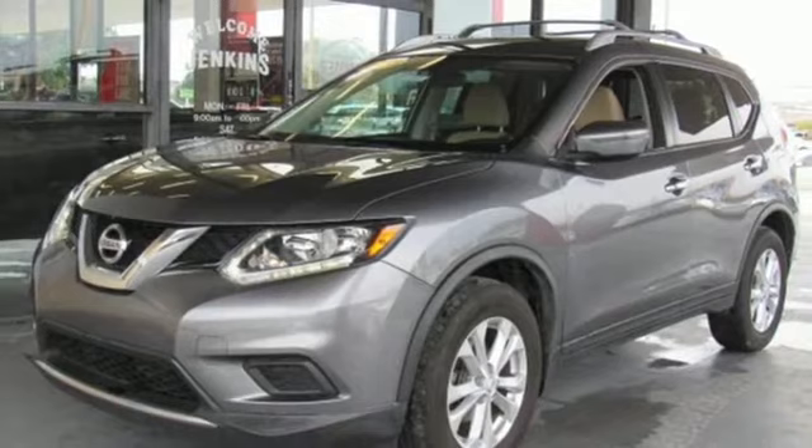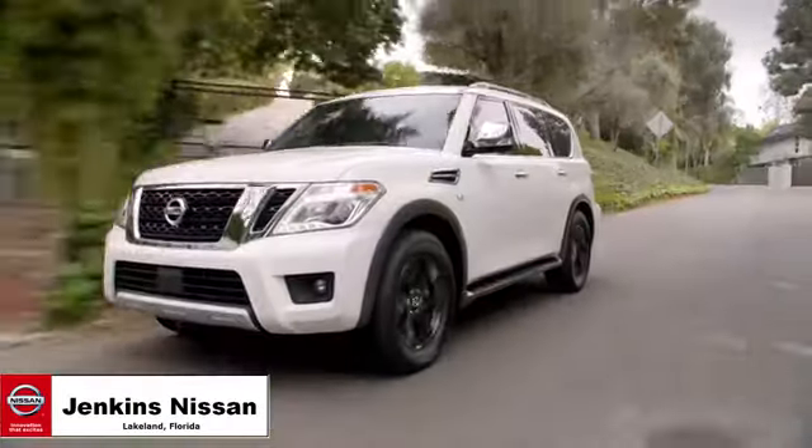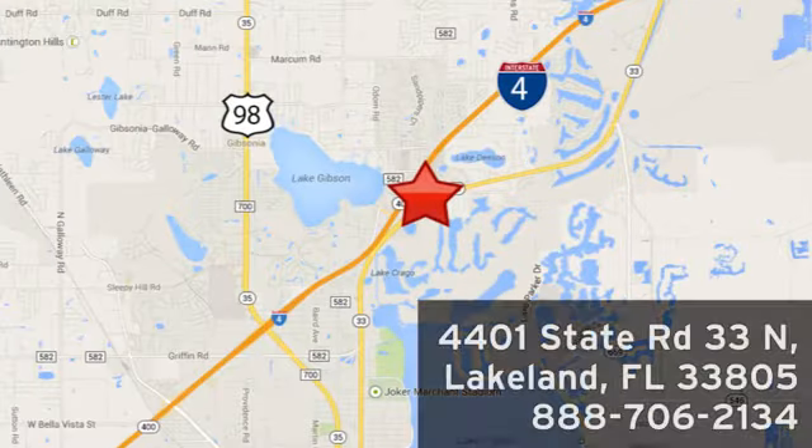You need to drive it to believe it. See it for yourself today. Jenkins Nissan, where the deals are real, or visit us in person at 4401 State Road 33 North in Lakeland, Florida.